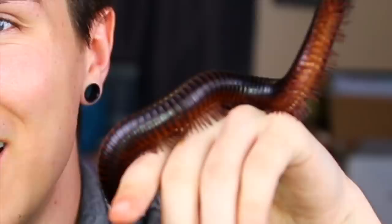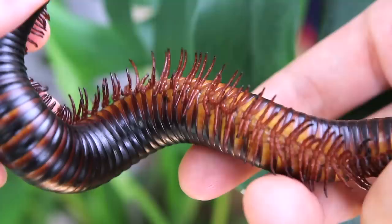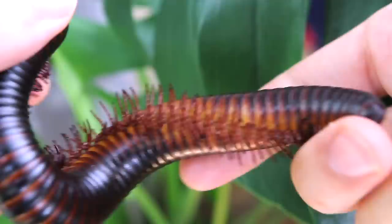First we have to address the very first thing you're going to notice: this guy has got a lot of legs going on down there. Millipede literally means 'thousand legs,' however they actually don't have a thousand legs — they can have from around 300 to 400 legs, which is still a lot. The amount of legs depends on their size, and millipedes don't all have the same amount. When they molt and as they grow, they get more legs. If you look really closely you can see they have a bunch of segments — each segment has four legs — and a millipede typically has around 30 to 40 segments, so you can estimate how many legs it has by counting segments.